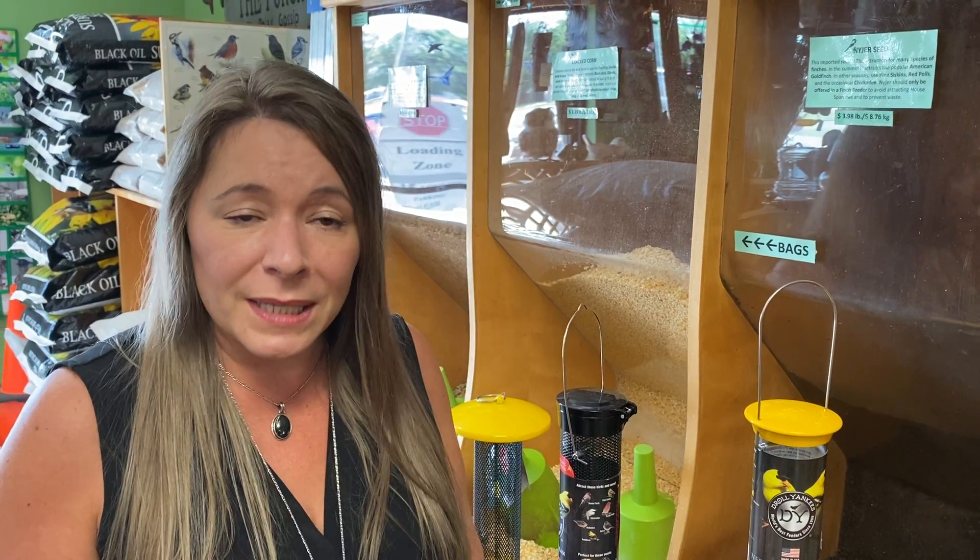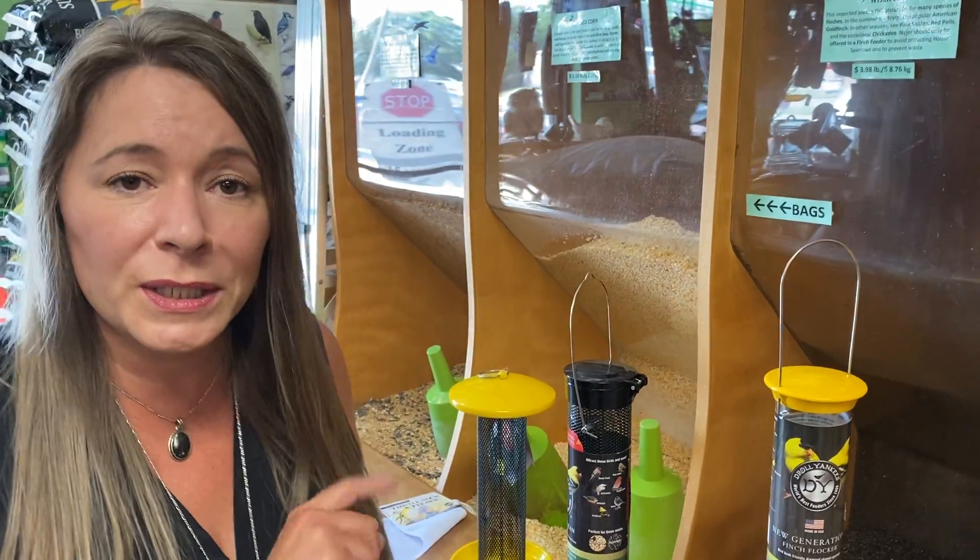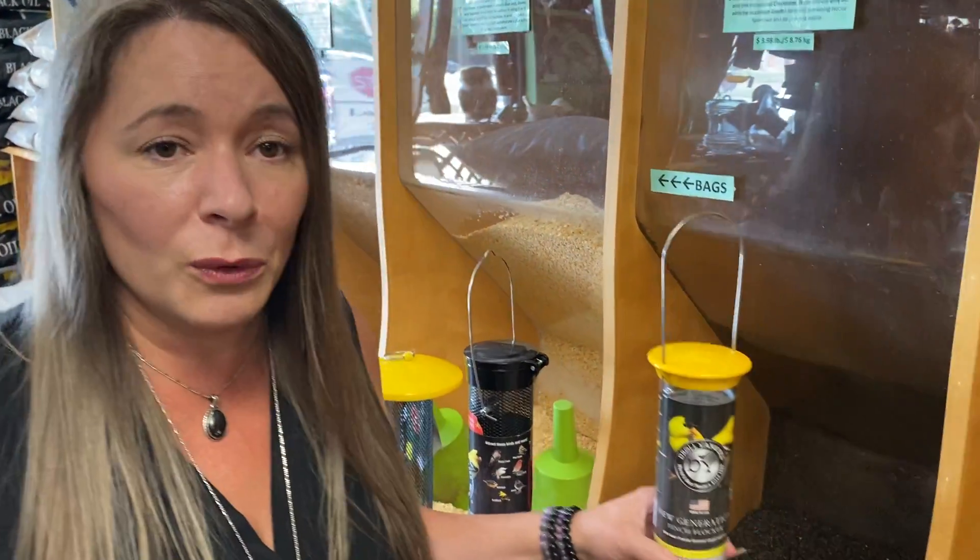The American goldfinches — a lot of people refer to them as wild canaries — and there are special feeders and foods designed to attract just them. Unfortunately, a lot of regular birds can bully finches out of your yard, so what do you need to make sure you get the goldfinches?